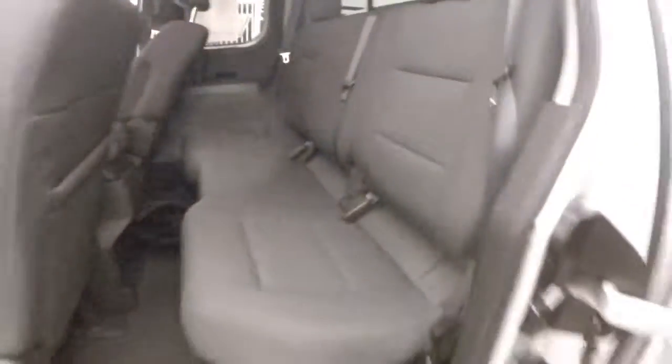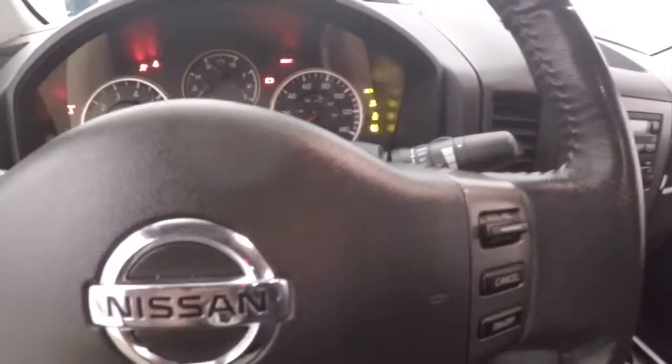The interior is in great shape — absolutely tons of room. All your controls on the door, power seat. Bluetooth stereo and cruise control on the steering wheel.